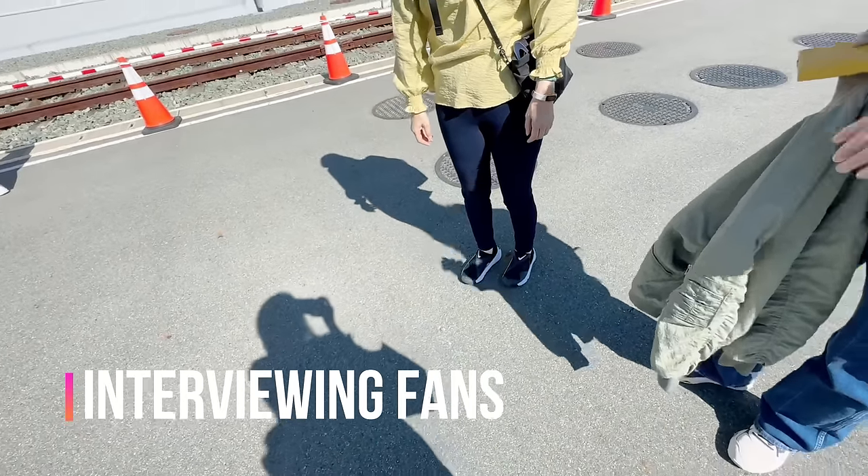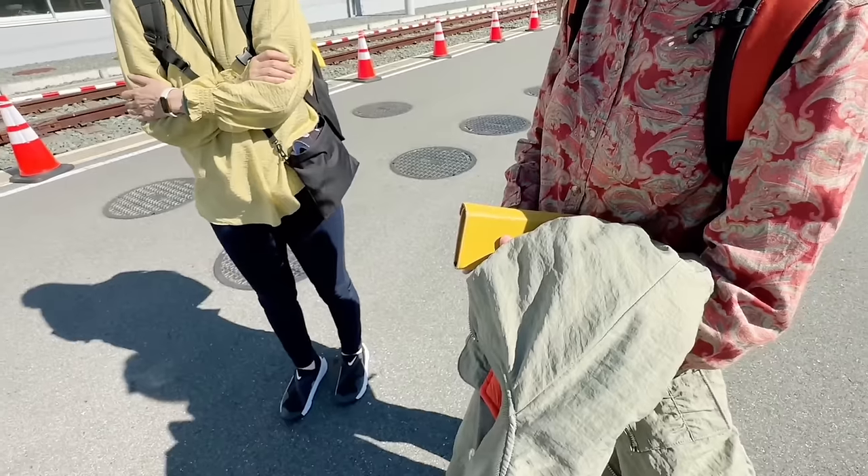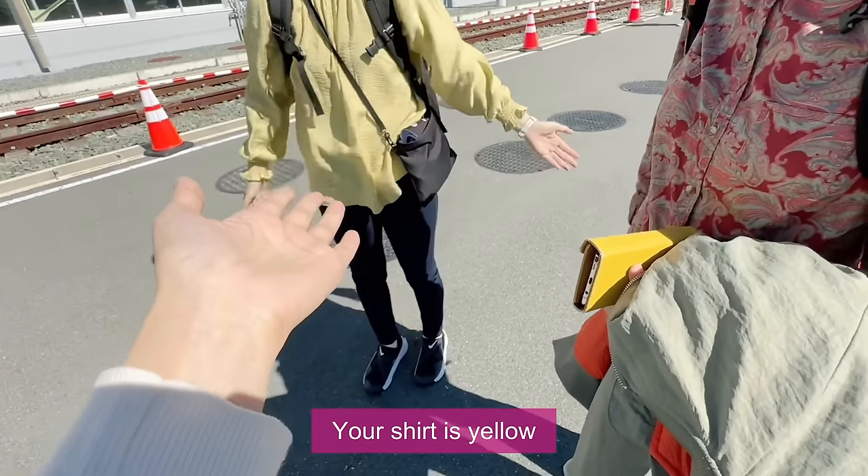When I went outside, I met two Dr. Yellow enthusiasts and a mechanic. They were colleagues working with Dr. Yellow and were very enthusiastic about it.